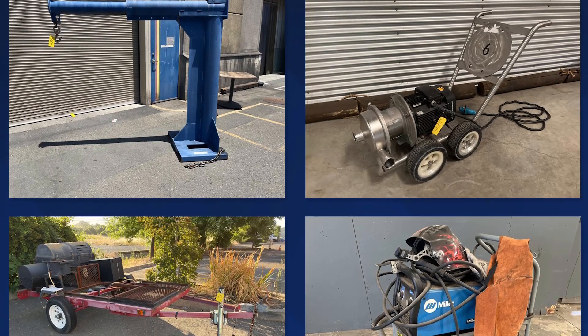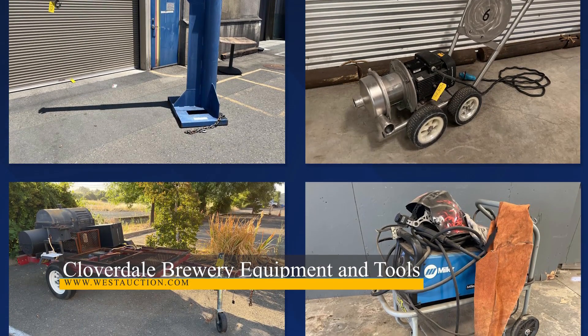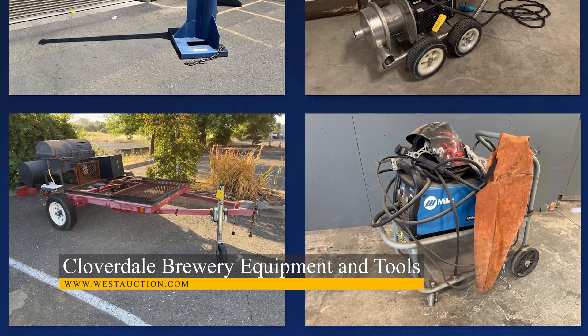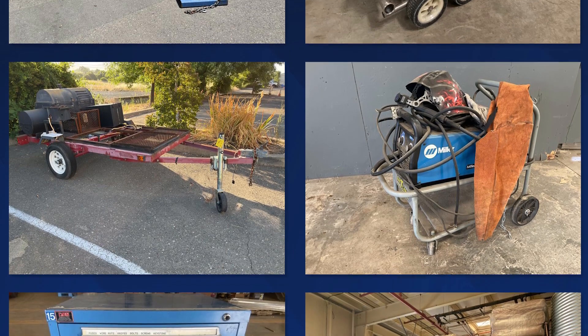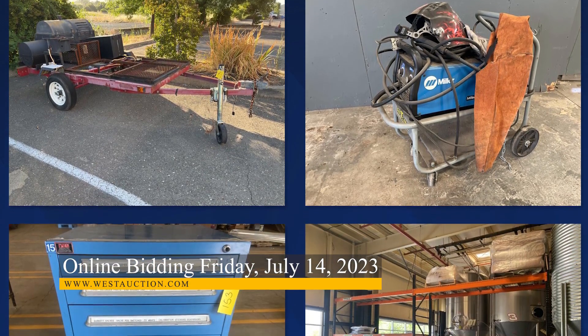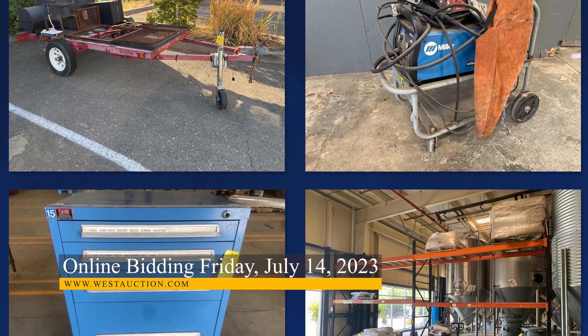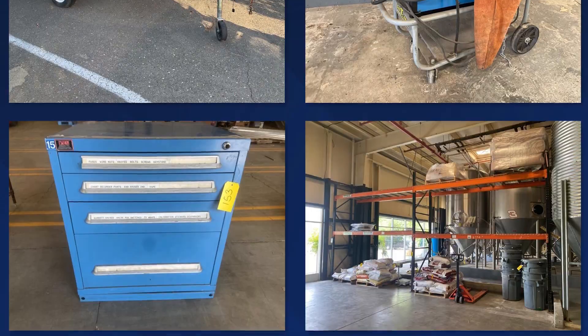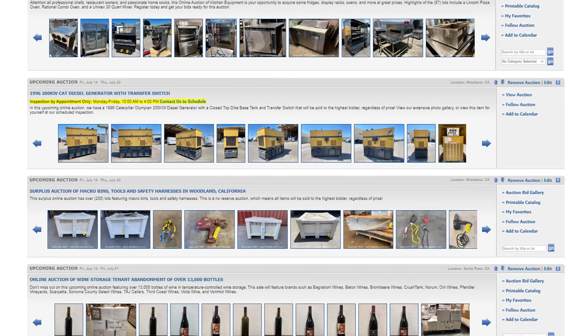Last up on the auction block this week, we have Part 3 of our Complete Liquidation of Cloverdale Brewery and Production Facility. This auction features a variety of tools and equipment perfect for any business or shop that you may be looking to spruce up. Some highlights include a forkliftable boom attachment, welder, tool cabinets, commercial racking, and much more.